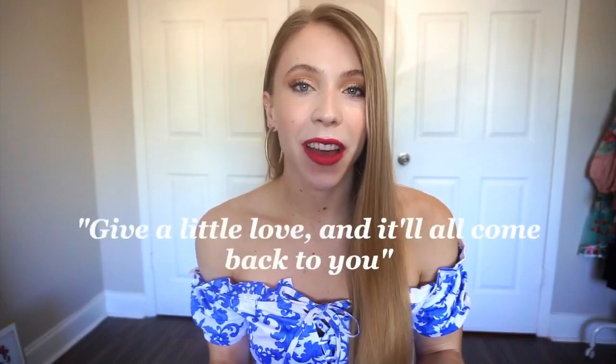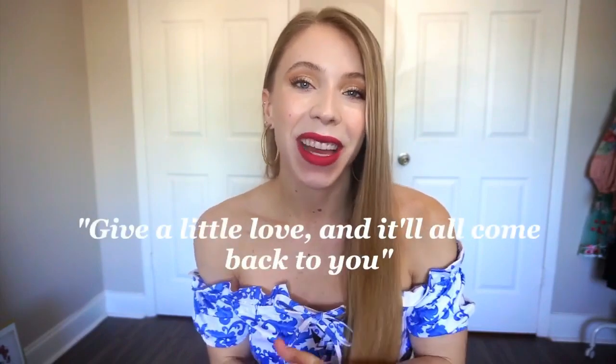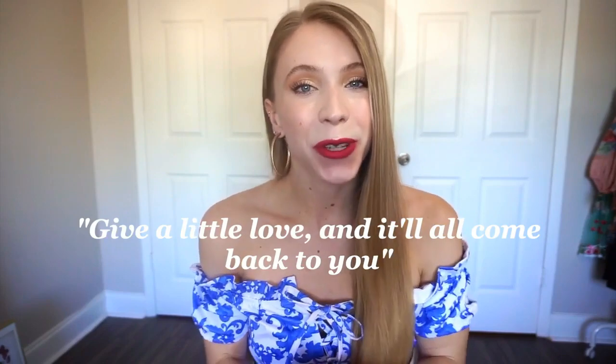Hello everyone, it's Angela, and welcome back to my channel. Today I have a huge Amazon haul — I'll be showing you some bikinis and leggings. Everything will be linked down below. I start my videos with a quote of the day: 'Give a little love and it'll all come back to you.' I definitely believe in karma, so just food for thought. Let's jump into the fun part.